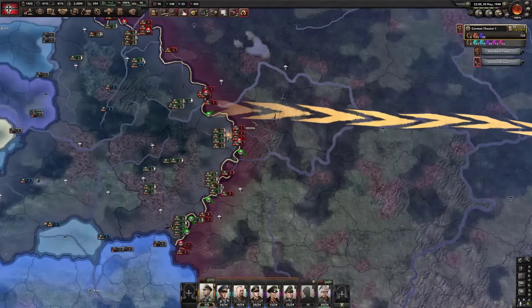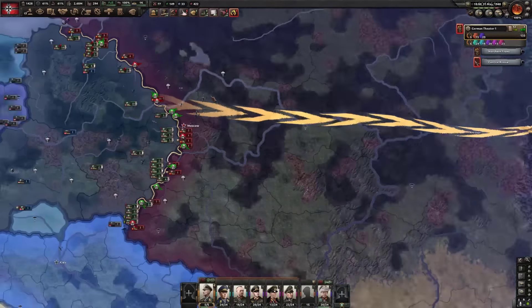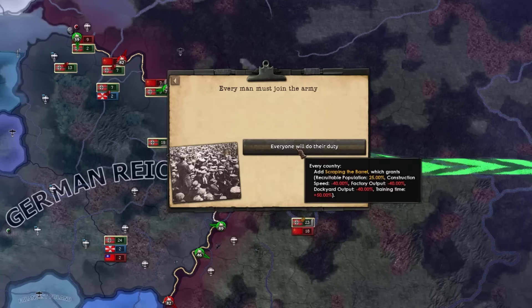This ain't exactly the most logical invasion of the Soviet Union you've probably ever seen, but it's the best we've got. And apparently we're up to scraping the barrel.